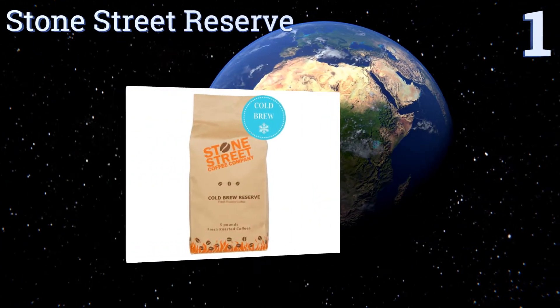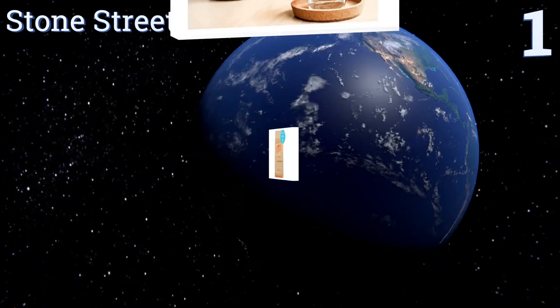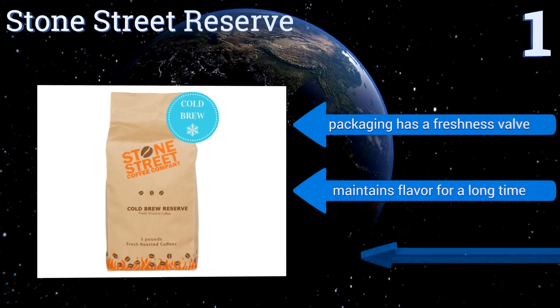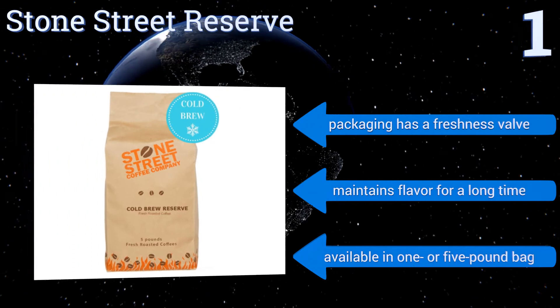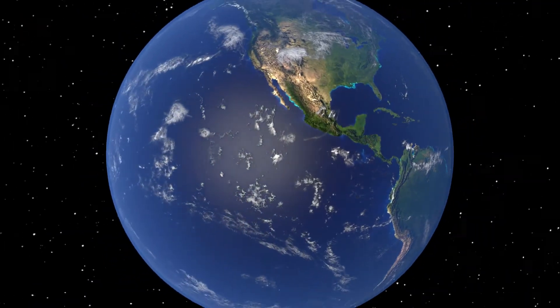Taking the top spot on our list, if you want coffee that will be just as good hot with your morning pastries as chilled for an afternoon pick-me-up, get Stone Street Reserve. The hint of sweetness makes for a delicious cold brew, and its low acidity won't upset your stomach even after several cups. The packaging comes with a freshness valve so it maintains its flavor for a long time. It's available in a one or five pound bag.